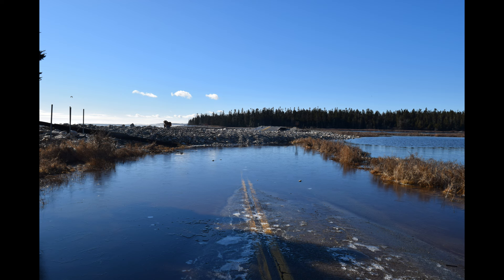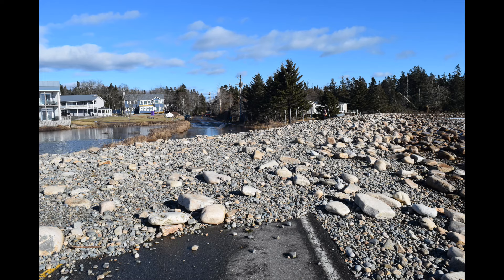Looking west on Route 102A, just out of my field of view to the right is a motel. Straight ahead you can see a wall of rocks — those rocks were not there before the January 10th storm. They piled up about three feet high on the road and blocked it, and that pile of rocks is about a hundred feet wide.